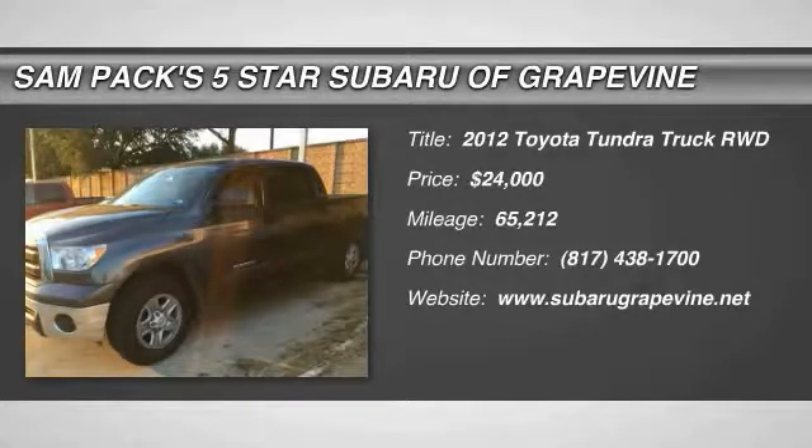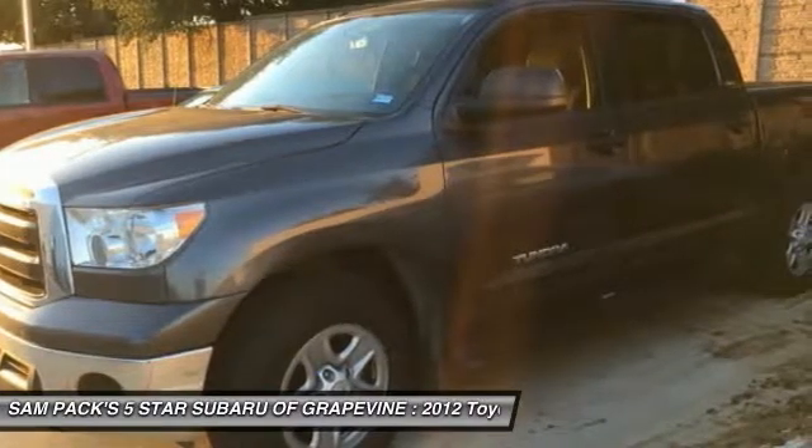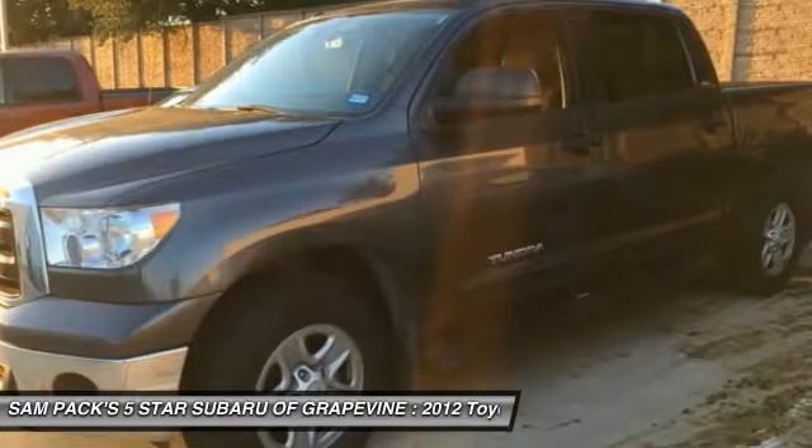We are pleased to show you the 2012 Tundra. Tundra has a number of unique features useful for those using it as a work truck, including extra-large door handles, a deck rail system, and an integrated tow hitch.